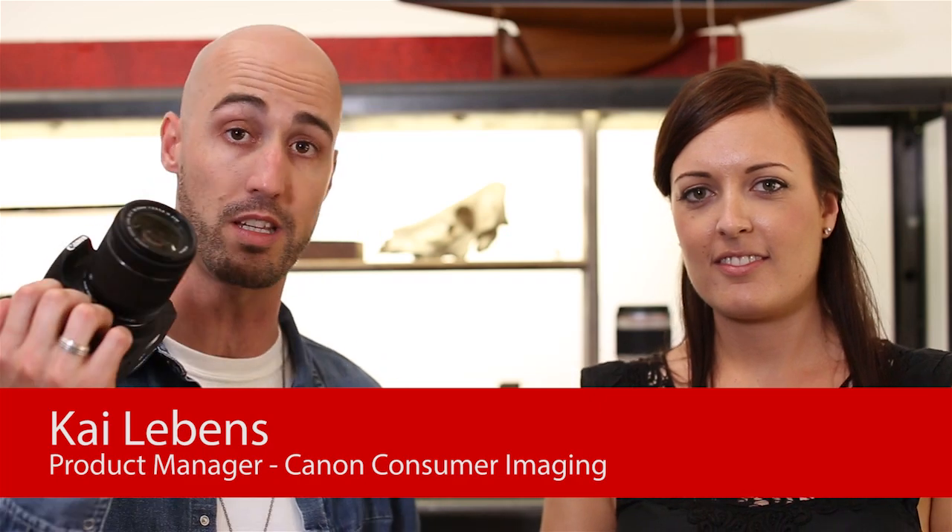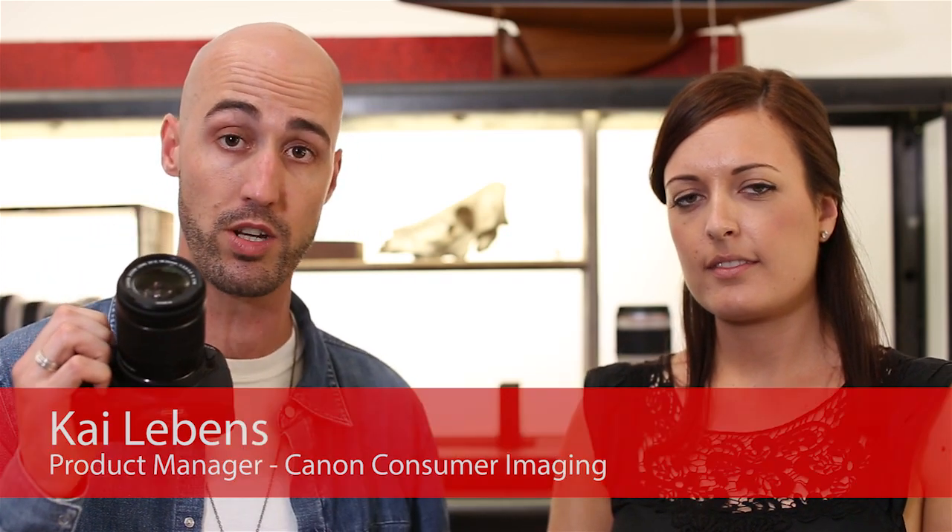Hi guys, it's Kai and Bec from Canon Oceania here at Sun Studios today to introduce two new SLR cameras to our entry range. The cameras we're going to introduce are the 700D and the 100D. The 700D is at the absolute top of our entry level range — a camera built with enough functions that you can really grow into it and get into your creative journey.